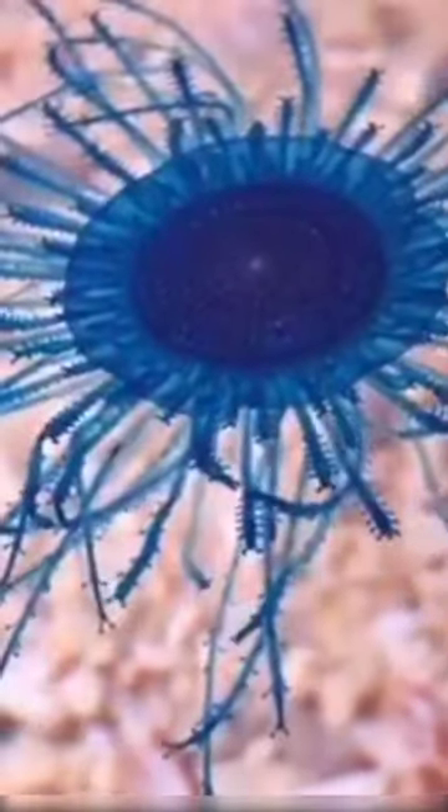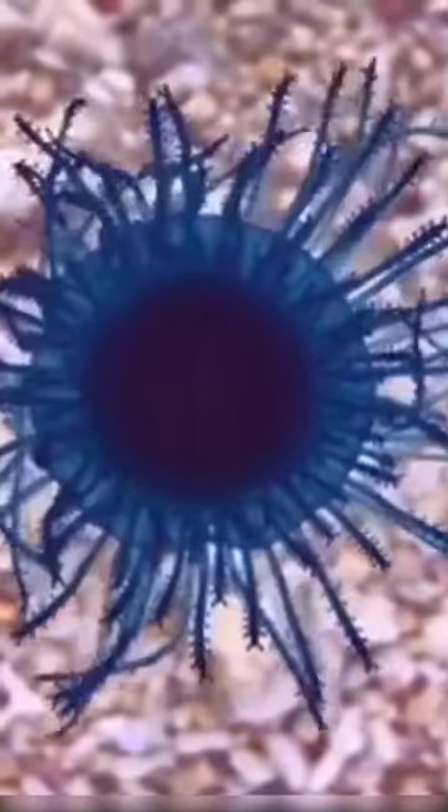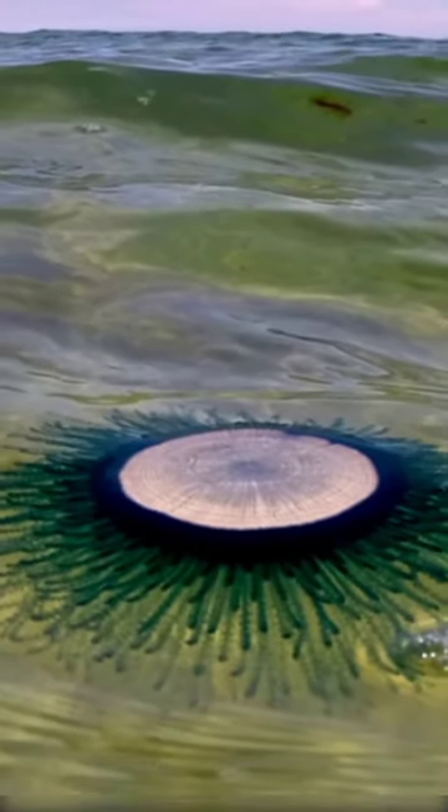Blue Button Jellyfish are tiny creatures, with their size ranging from 1 to 3 inches in diameter. But don't be fooled by their small stature, as they are true marvels of nature. The Blue Button Jellyfish is renowned for its vibrant blue color, which is a result of the symbiotic relationship it shares with photosynthetic algae called zooxanthellae.